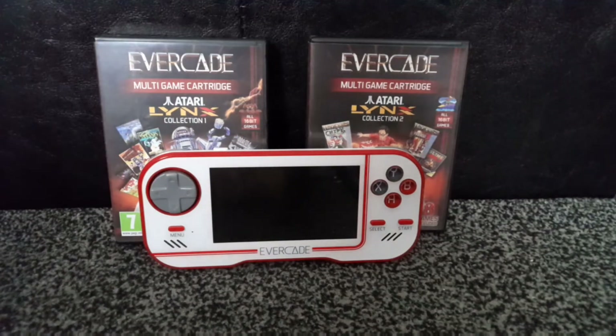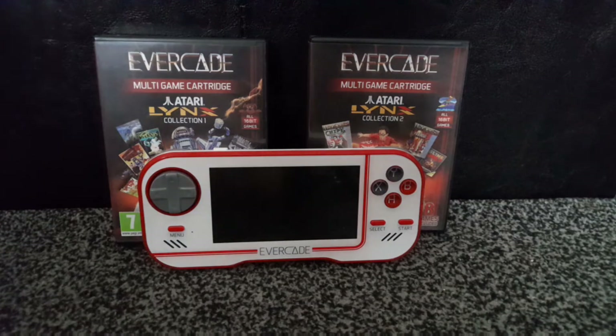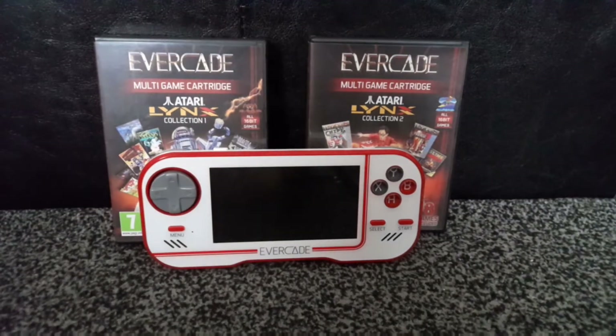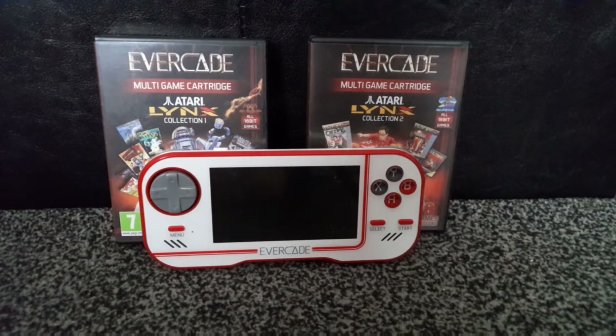This is really good for fans of the Atari Lynx, because if your Lynx is deteriorating and you can't get a new one or afford the cost to get it modded or fixed, you can just get an Evacade and pick up these cartridges. They're quite cheap — only about £18 each.